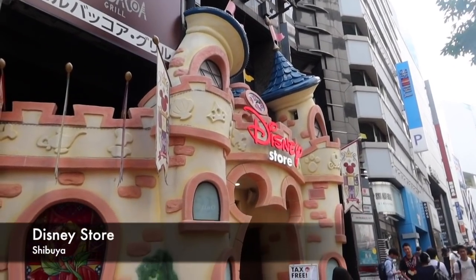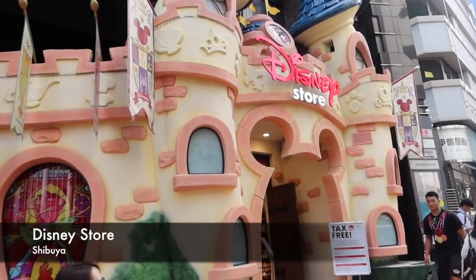We are heading out of Harajuku and it's just a straight road into Shibuya. We're back in Shibuya because there is a Disney store here and we're going to Disney. This store is so cool — it looks like a castle. We walked past it yesterday and it was closed, so we're going back today. Let's go in — oh look at the doorway!